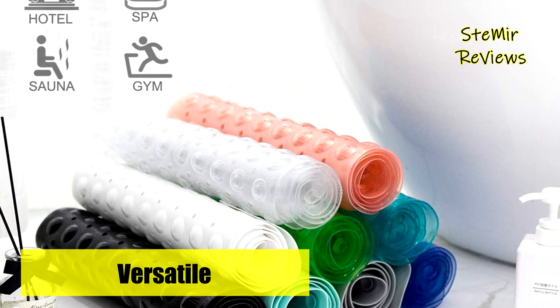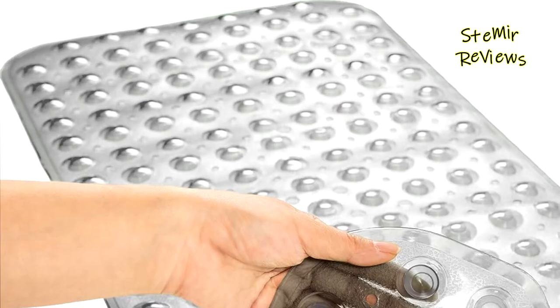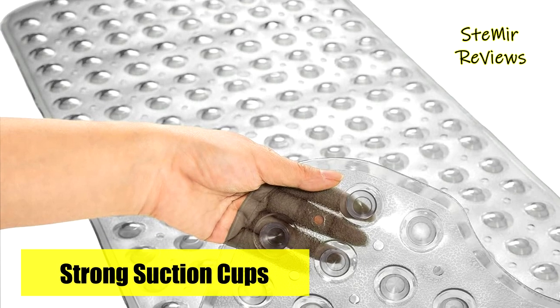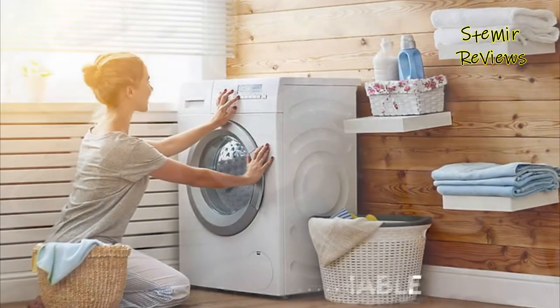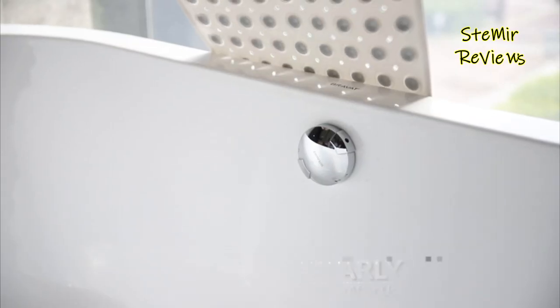To ensure safety, place the secure suction cups before each use, firmly pressing down to grip the surface. The mat is designed for clean, smooth surfaces, not suitable for textured, tiled, non-smooth, or refinished ones. It is essential to avoid using bath oils and jumping on the bath mat to prevent slipping accidents.